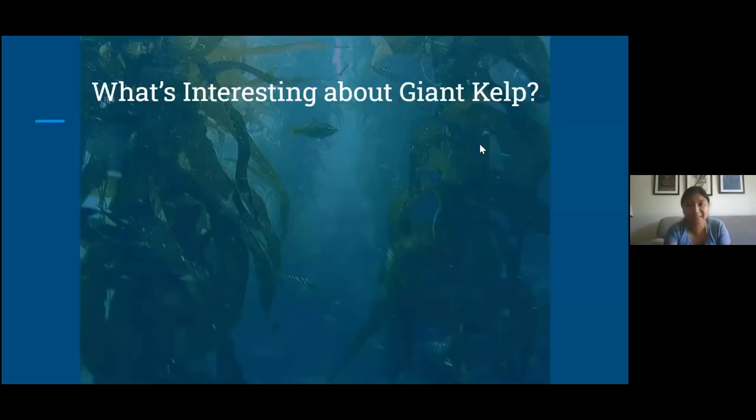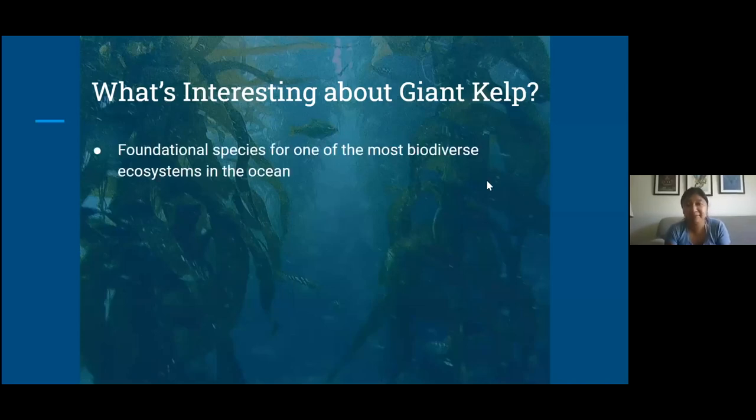So what's so interesting about giant kelp in the first place? It's the foundational species from one of the most biodiverse ecosystems in the ocean — kelp forests — and this is partially because they are so big. They can grow 15 to 20 meters in one to three years, and this giant structure allows for a lot of habitat complexity that supports a lot of different types of wildlife. A lot of this wildlife includes fisheries that are economically significant for coastal communities, and these kelp forests are really important for industries like ecotourism in general.